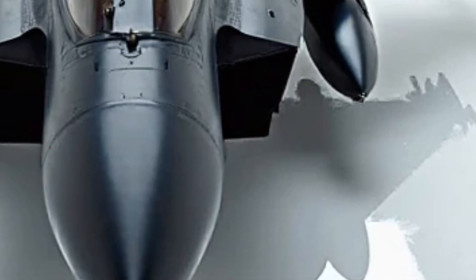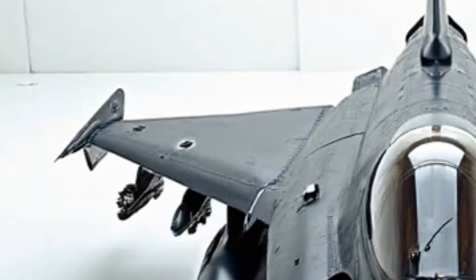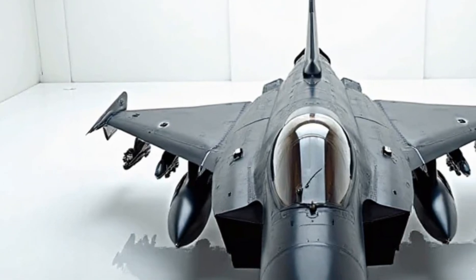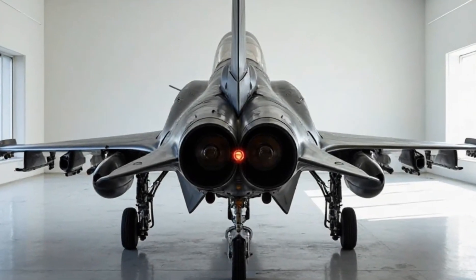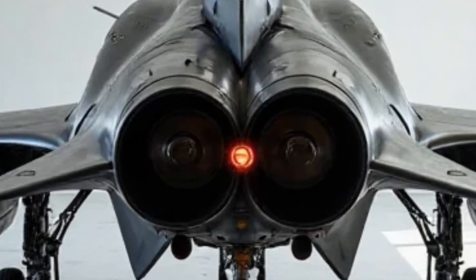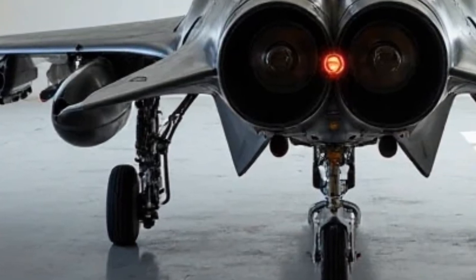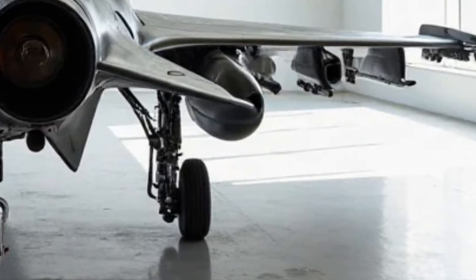Stepping inside the cockpit, pilots are greeted with the latest advancements in aviation technology. The new-generation helmet-mounted display system projects crucial flight and targeting data directly onto the pilot's visor, allowing for instant decision-making without looking away from the battlefield. The touch-screen control panels have been refined for faster response times, minimizing distractions and maximizing efficiency. The seat itself is designed with advanced shock absorption, ensuring comfort even during high-g maneuvers.